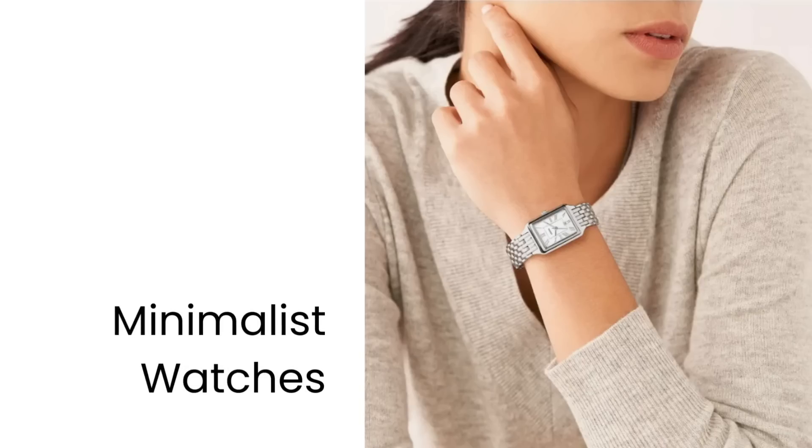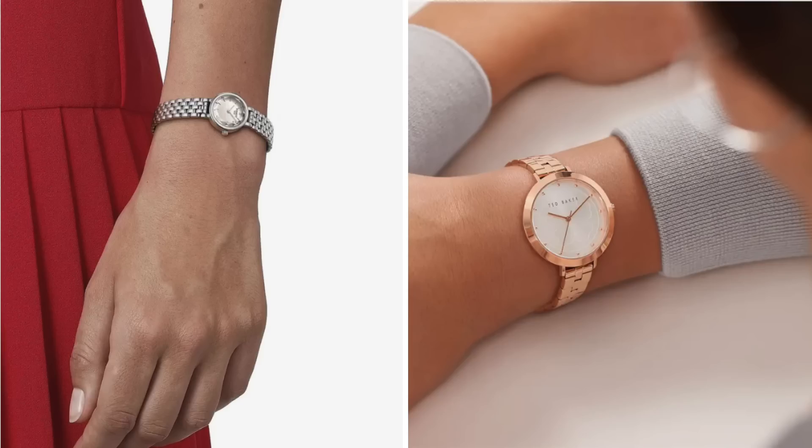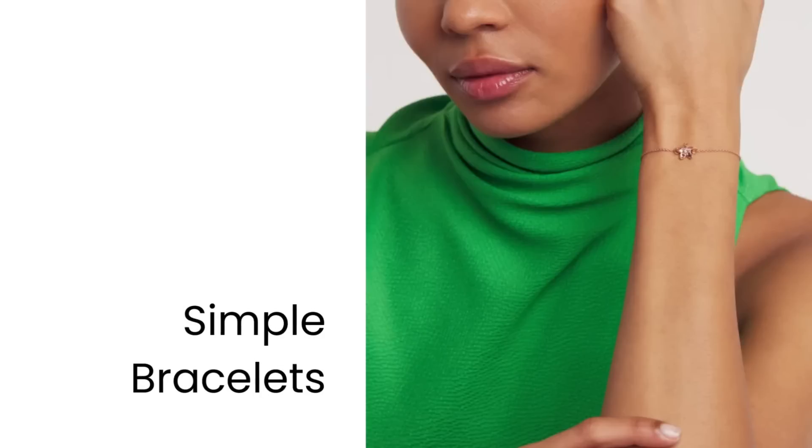The next on my list is minimalist watches. Smaller, more delicate watches — somewhere from mid-range down to dainty — are where you want to head if you want a slimmer look. They add a little touch of elegance, and I've listed some really nice sleek options, including one that's a bracelet style that moves a little with you.